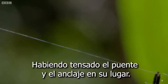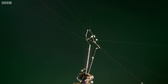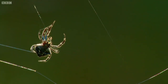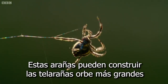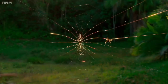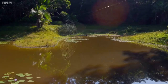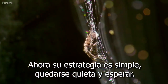With the bridge taut and the ground anchor in place, it's time to construct her trap. These spiders can build the world's largest orb webs, up to two metres wide. A few hours from the first spray of bridging line, the job is done. Now her strategy is simple: sit and wait.